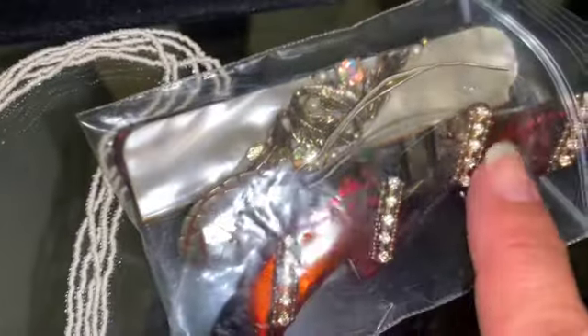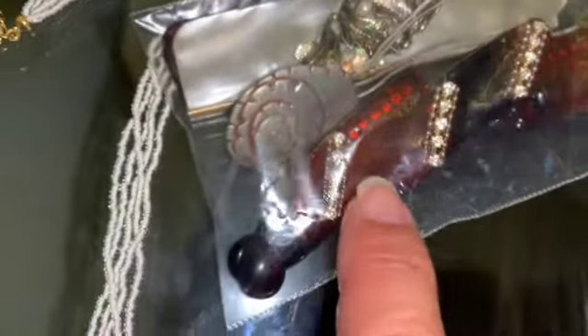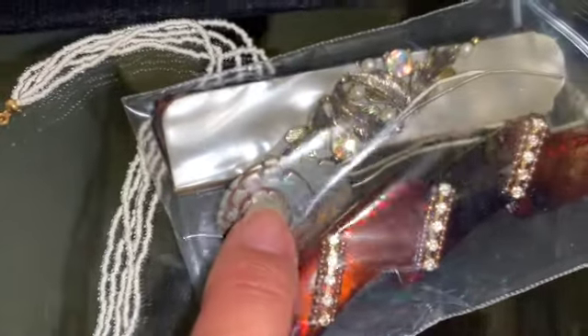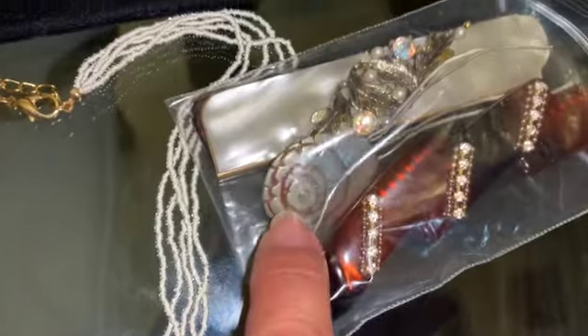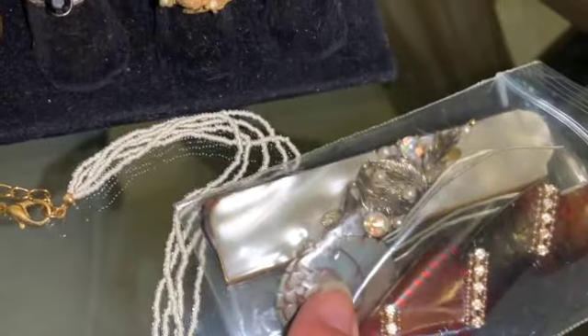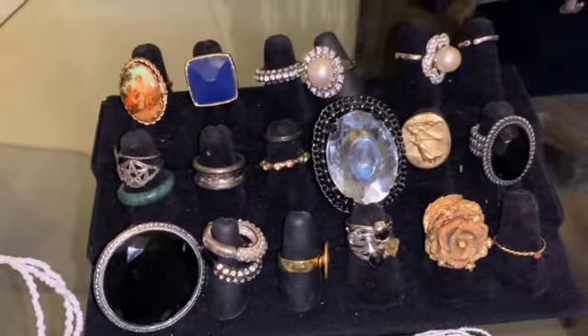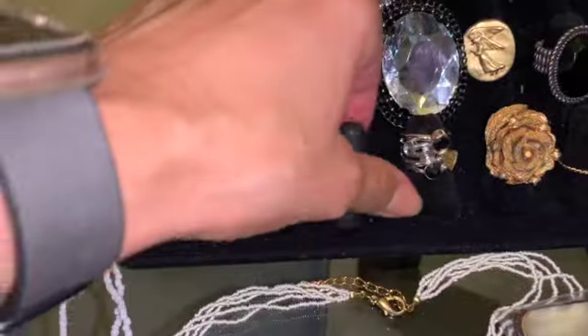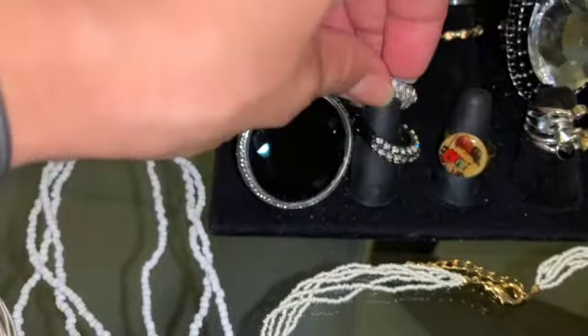And then we have this bag — this is a comb, an accessory for the hair. And this is a very old piece, like some decoration for your hair — that is a very, very old piece. And then we have some rings. Some you may have seen before and some you're going to see for the first time.